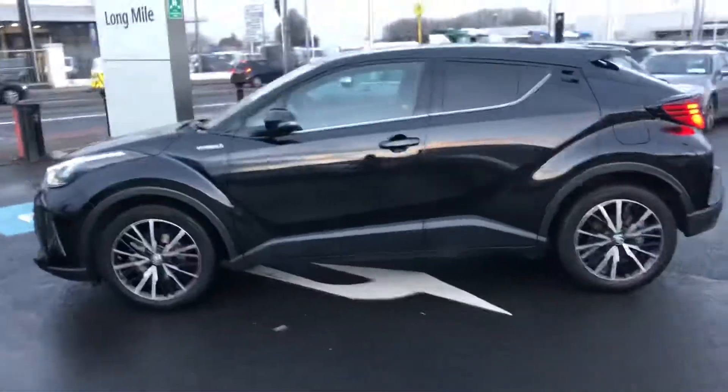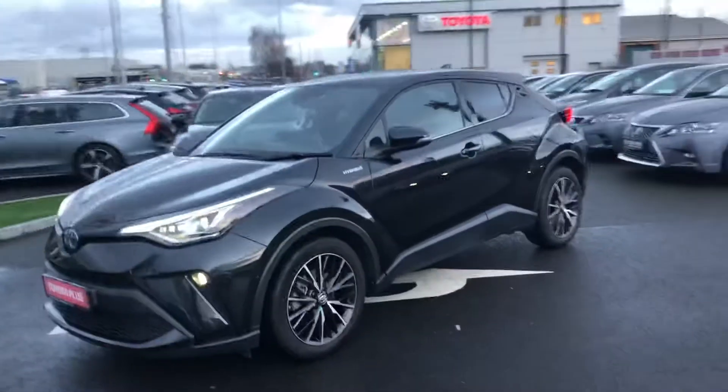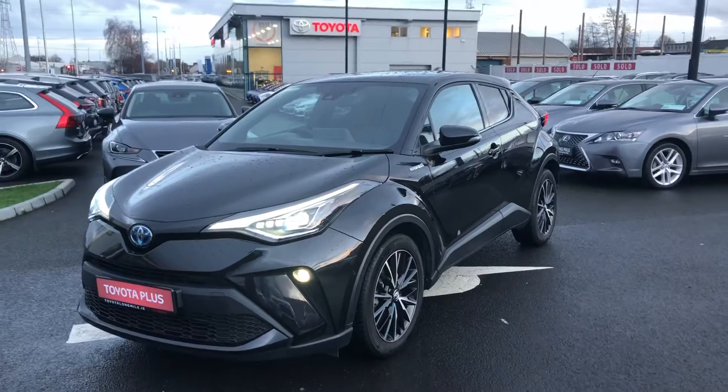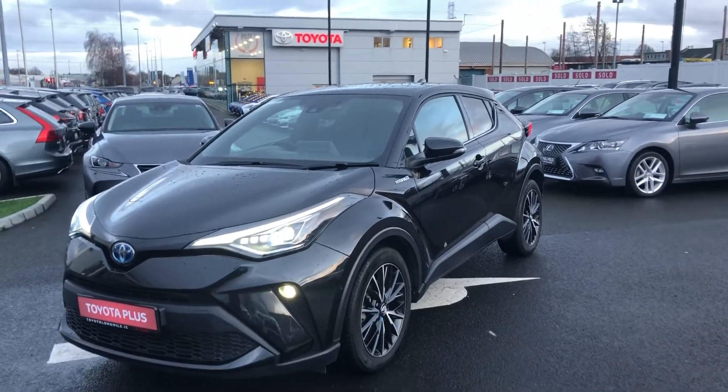Stunning colour scheme with the black and silver alloys. This car comes with the balance of the manufacturer's warranty and it can be yours for 120 euros a week. For more information please contact us at our showroom on the Longmoor Road.